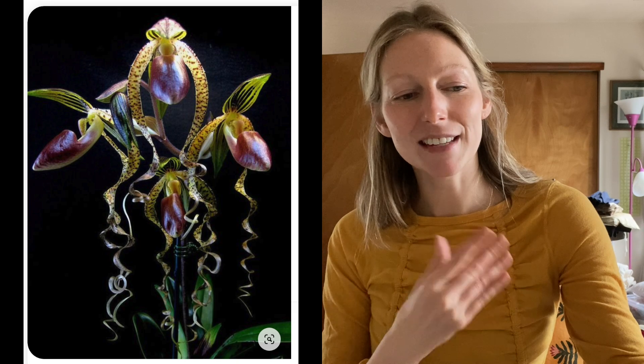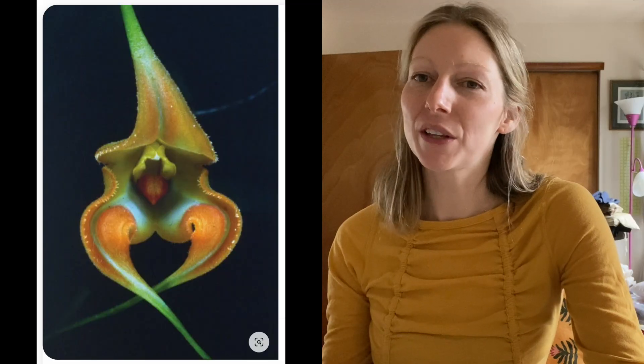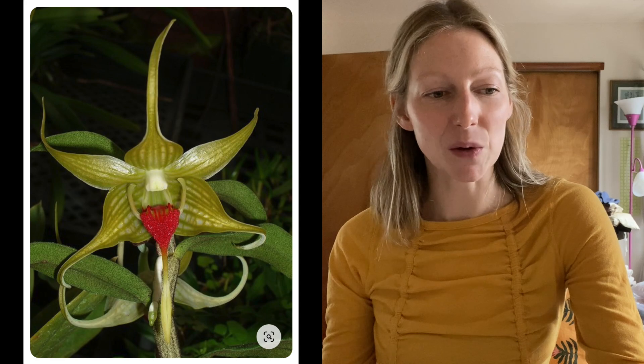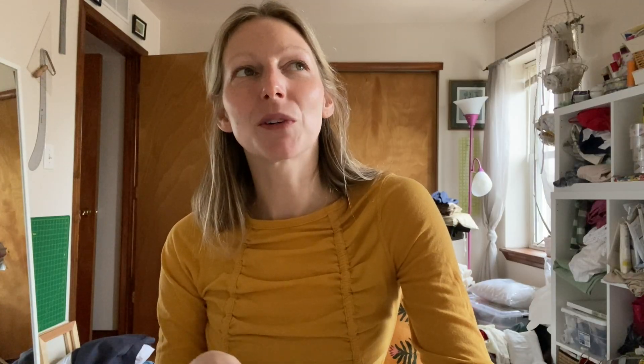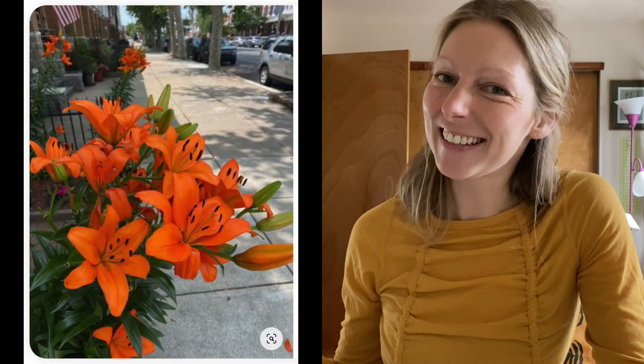Orchids are flowers that I always keep coming back to and want to continue to work with next year. I feel like I'm going to be continually using them because the variations can be so bizarre and beautiful. I'm also gravitating towards irises, especially the bearded iris — they have incredibly unusual color combinations and variations. And then tulips, lilies, and I especially love spotted lilies.